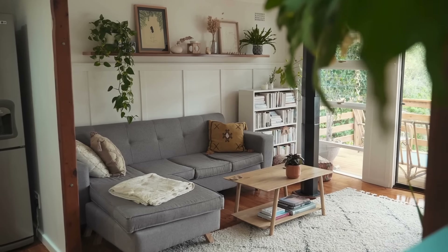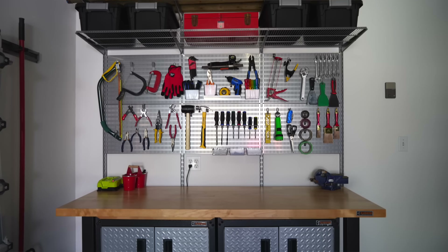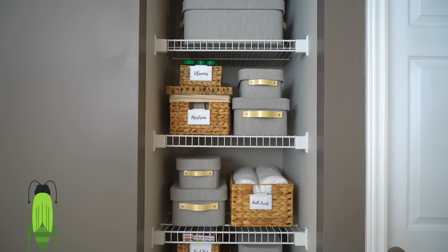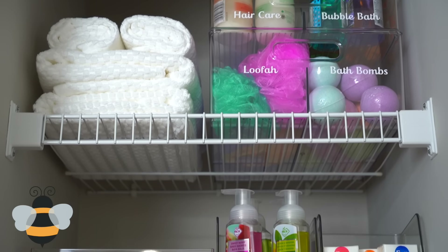Now that I've covered what each style looks like and what they really prioritize, I hope you have a better understanding of what your organizing style might be. But I really want to talk about the strengths versus the weaknesses, because I think you'll be able to really see yourself in these descriptions.